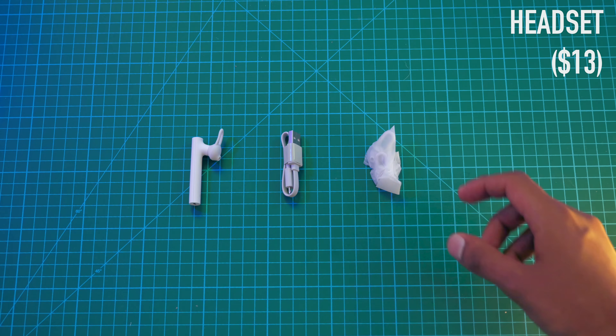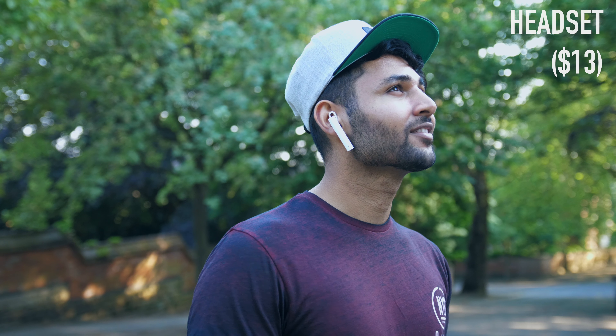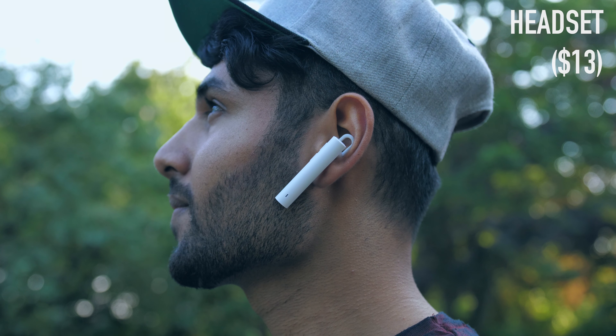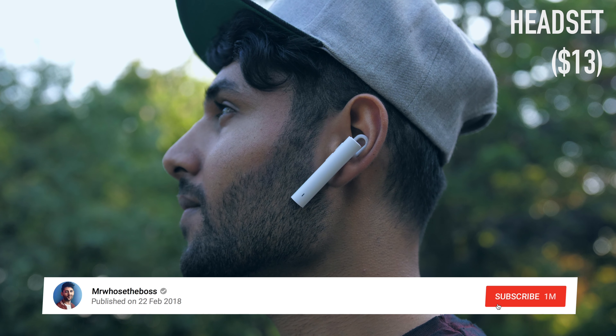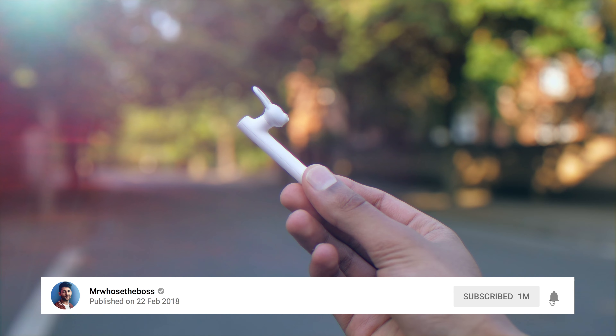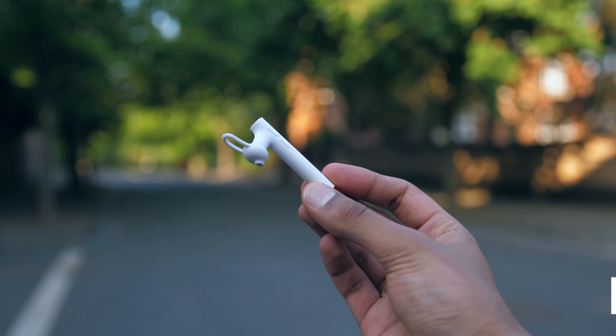The next item is Xiaomi's Bluetooth headset. It kind of looks like a thick version of Apple's AirPod, and you only get one of them. It does have a really high quality mic, so your voice comes across really clearly, which makes sense as calls are its main purpose. You can use it for music, but sound quality is pretty forgettable.